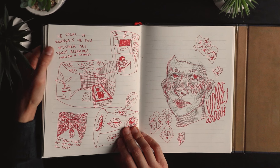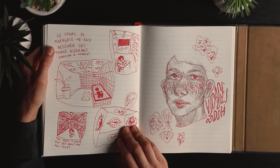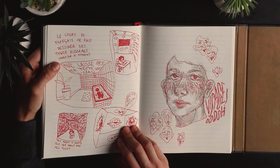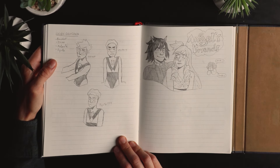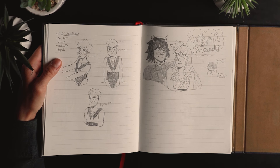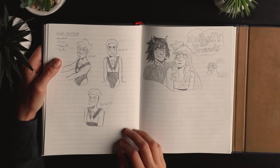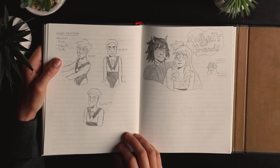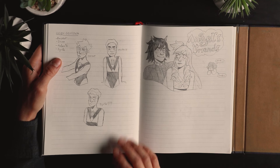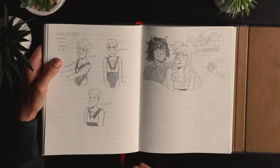Here I wrote: 'French class makes me draw weird things because I am bored.' And that was true. I was also trying to find a gem OC for my little brother — he had one that we made a long time ago, back in 2014 or 2015, and he was Citrine I think. Here we were trying to find him a new one.